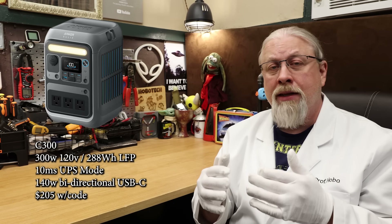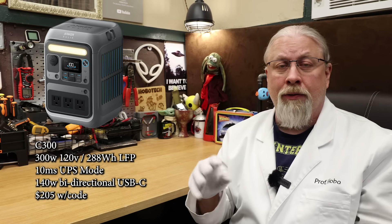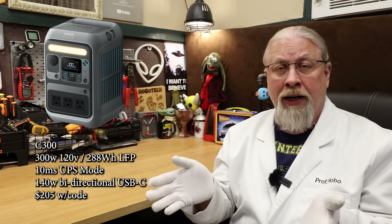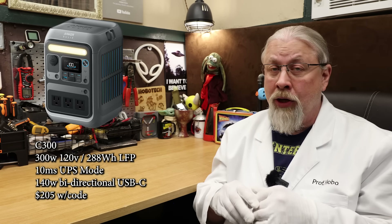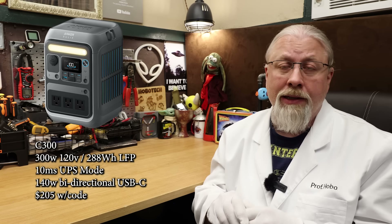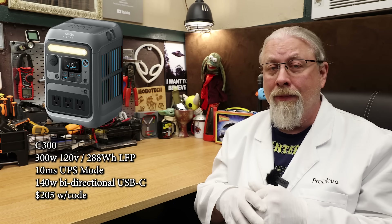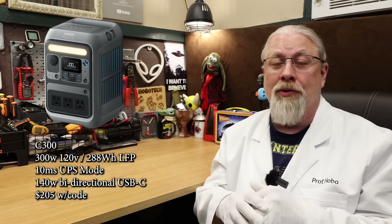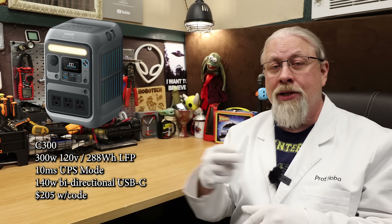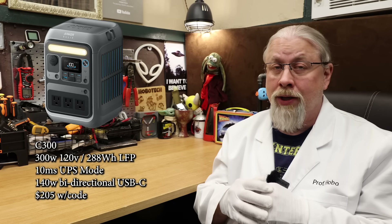The last power stations on this list are the Solix C300 series micro power stations. The base C300 sports a 288 watt hour battery and 300 watt inverter for $209.99, or $205 with code. It features a 10 millisecond UPS mode, great for a small PC or other sensitive electronics. The coolest feature is a 140 watt bi-directional USB-C port — yes, bi-directional — so you can both charge and discharge at a massive 140 watts from USB. That's pretty unique.